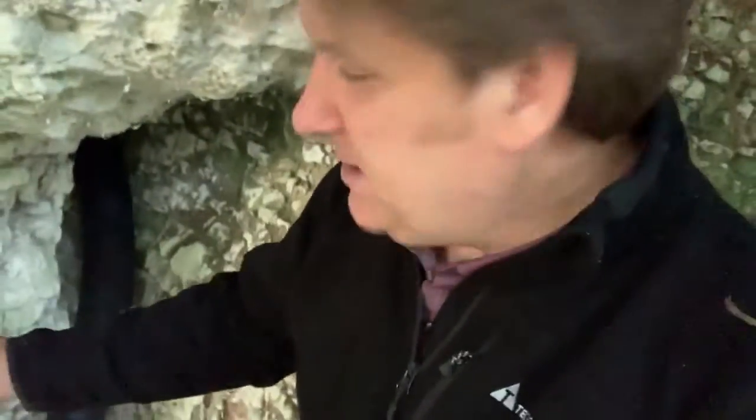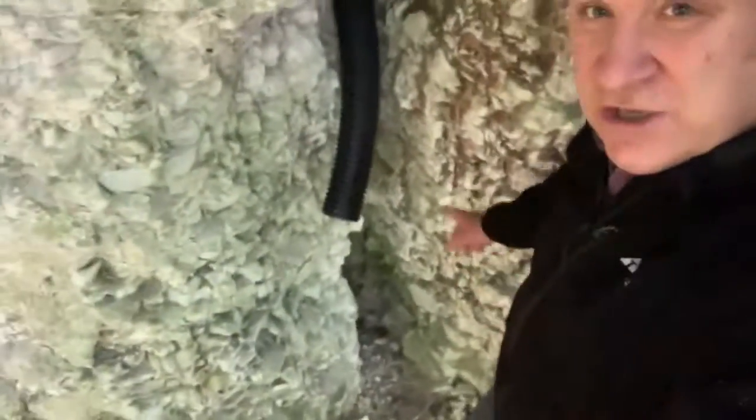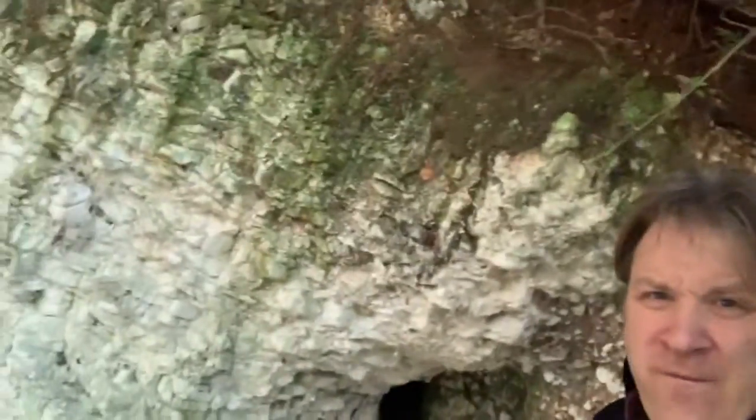That's a soakaway from a septic tank. Let me try and get a bit closer here without falling off this cliff. There you go - that's a black perforated pipe coming out of goodness knows where. Obviously someone - that pipe, I reckon looking at it, is about a year, two, maybe three years old. You can see it's just discharging onto here and the water has run down there.